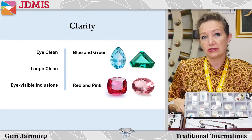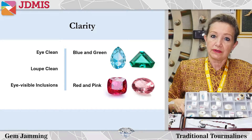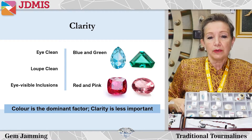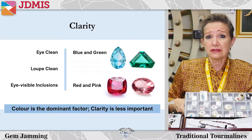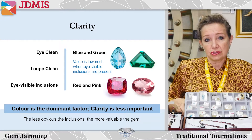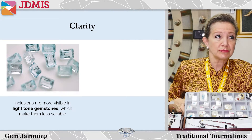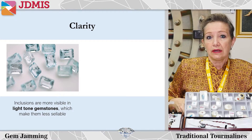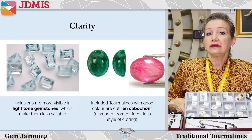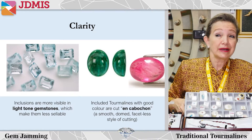Emerald typically has inclusions, especially the Colombian emerald, while Zambian emerald can be quite clean. Most gem buyers who know tourmaline consider color to be the dominant factor and will be less concerned with clarity. But when you have greens and blues that have eye visible inclusions, this will definitely lower the value. The less obvious the inclusions, the more valuable the gem. Inclusions tend to be much more visible in light toned gems or gems with weak saturation. Included gemstones which have good color are typically cut into cabochon - a smooth, domed, facetless style of cutting - where they become much more attractive.